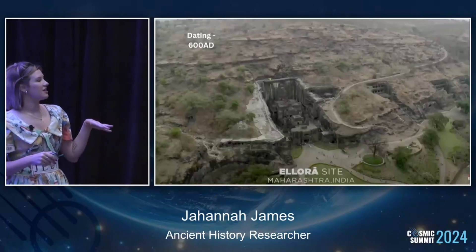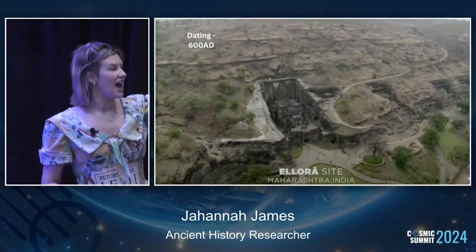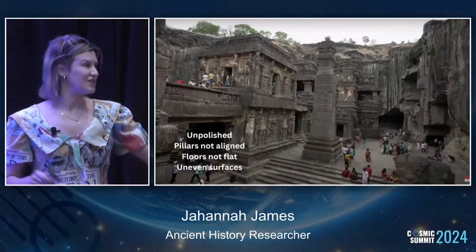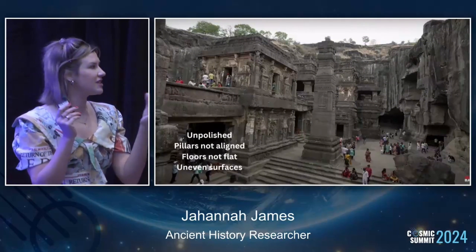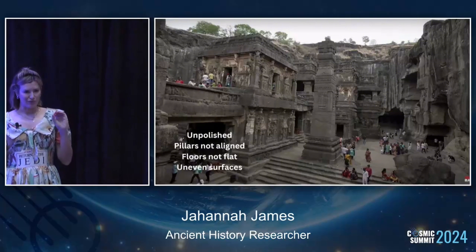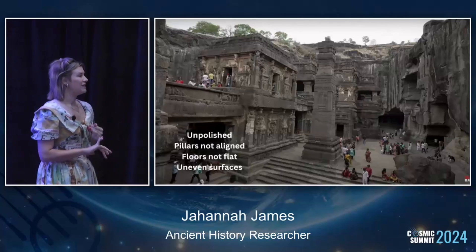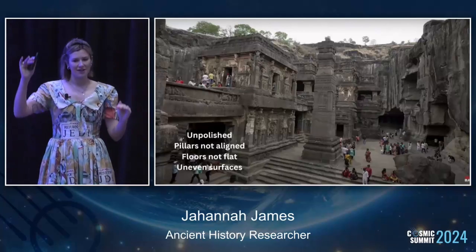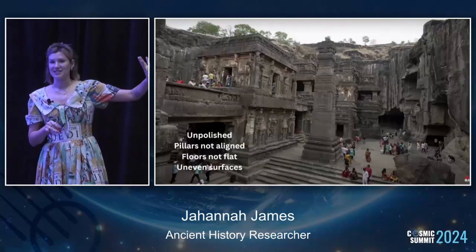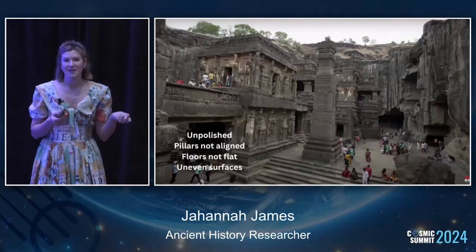There's another site dating to a couple hundred years later, Allura, which is cut out of the bedrock. It goes on for about two and a half kilometers, all done in one go, and it's beautifully ornate - from floor to ceiling covered in inscriptions, beautiful figures and statues. However, when you analyze it on a more precise mathematical lens, it's all unpolished. The pillars are not aligned, all slightly different sizes, starting at different levels, and the floor is not flat. So as amazing as this site is, it doesn't compare to the precision and craftsmanship that appears over in Barabar.